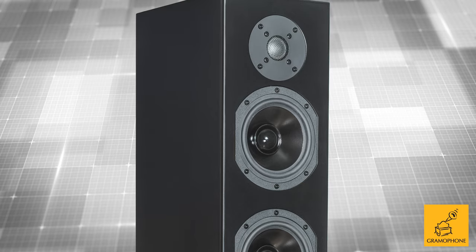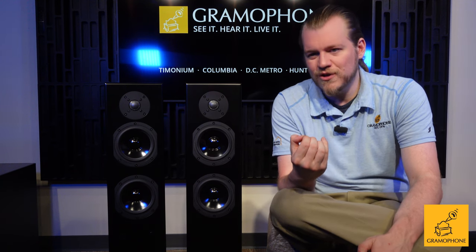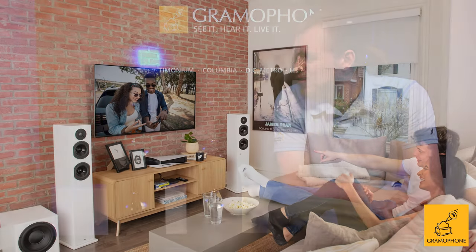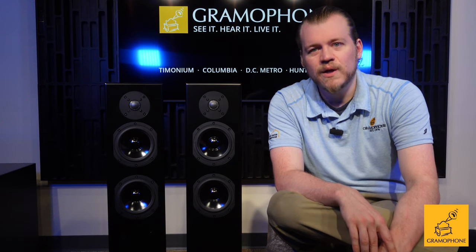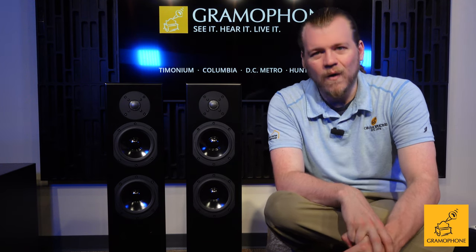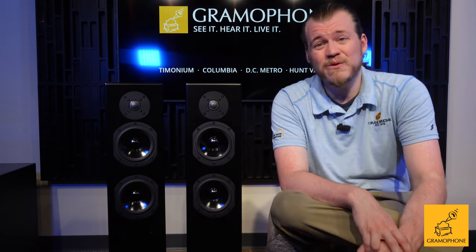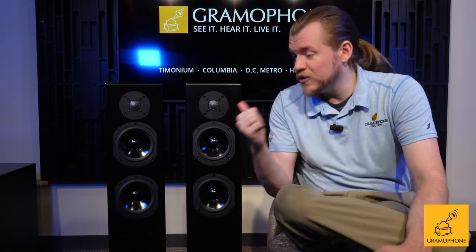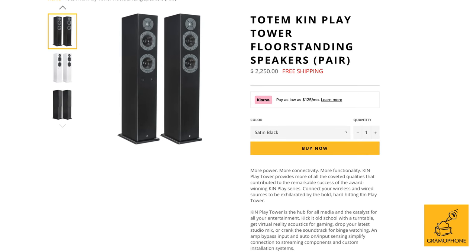This is a product from a company and a founder and chief designer who make everything with passion, and they want that distributed through people who can communicate that passion to you and ensure the best setup possible. That's why we at Gramophone have had this relationship with Totem Acoustic for years — we've been around 46 years, they've been around 35, and for almost all of their existence they've been one of our top sellers. Our customers have loved them, and that should say a lot about what this company means. You'll find the Ken Towers for $2,200 a pair, and I think they're worth every penny.